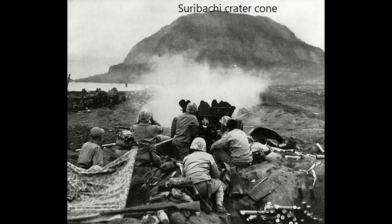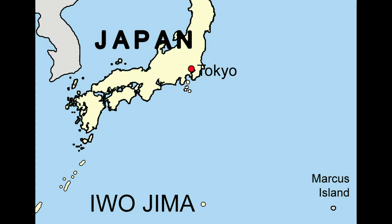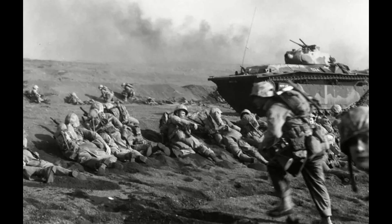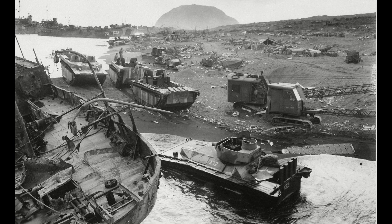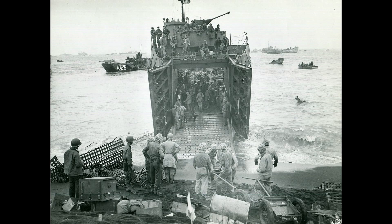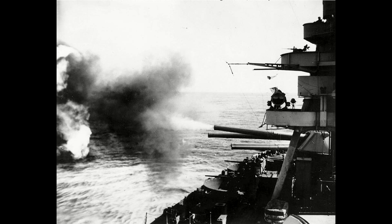Although 1,200 kilometers south of Tokyo, Iwo Jima was able to provide a secure airfield within easy range of the main Japanese islands. The Battle of Iwo Jima between February 1945 and March 1945 was some of the fiercest fighting of the Pacific War, with Imperial Japan and the United States both suffering over 20,000 casualties.